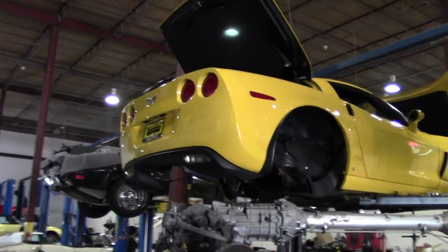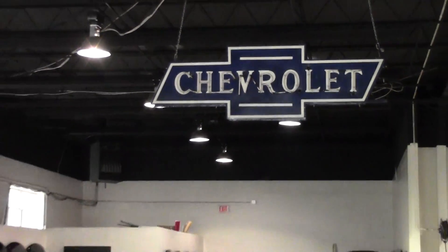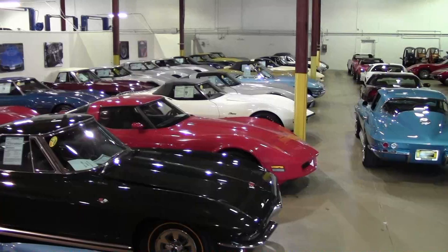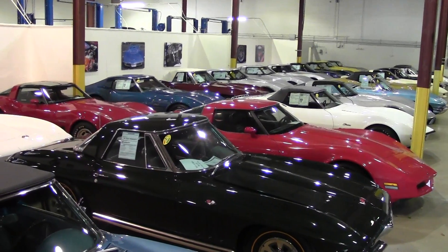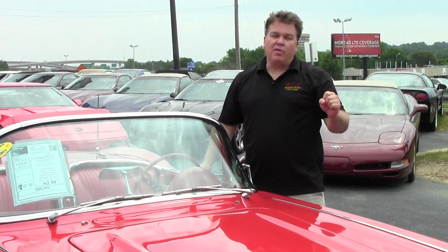We have over 150 vintage and late model Corvettes to choose from. Most come with a two-year, 50,000-mile limited powertrain warranty as described on our website. We have a wide selection of certified Corvettes that meet and exceed General Motors certification standards. We offer competitive financing for any year Corvette with approved credit. We also buy and consign quality Corvettes.